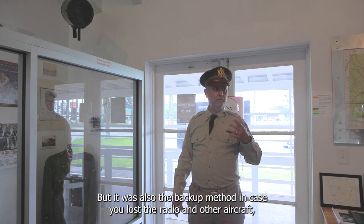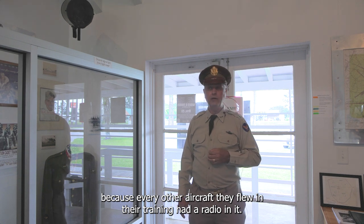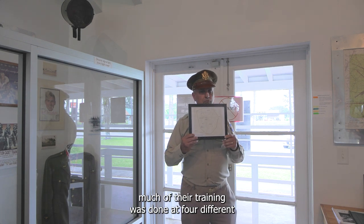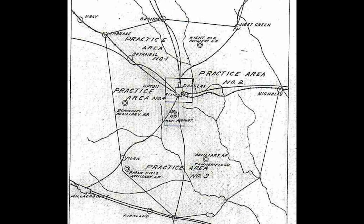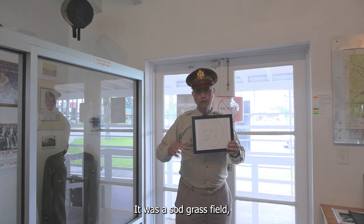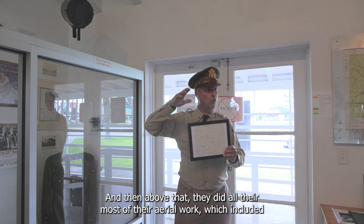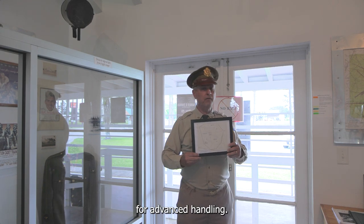The light gun was also the backup method in case a radio was lost, since every other aircraft they flew in training did have a radio. Because the pattern can't be saturated with too many aircraft without radios, much of their training was done at four different auxiliary airfields located within 10 miles of Douglas — farmers' fields leased by the government for about a dollar an acre a year. They did most of their touch-and-go practice with instructors there, as well as aerial work including spins, stalls, chandelles, and loops.